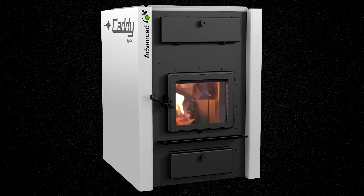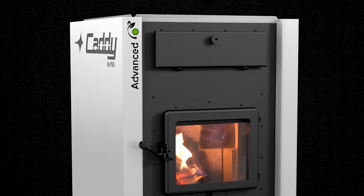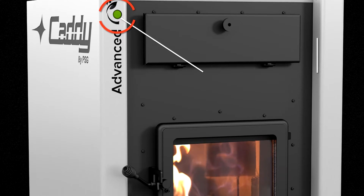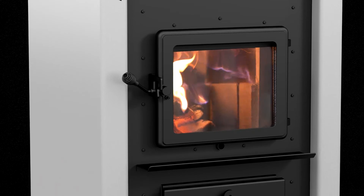With the Caddy Advanced, you don't have to be an expert. Easy to light thanks to the quick start button, the furnace practically manages itself to provide you an exceptional level of comfort.